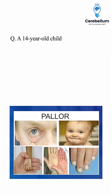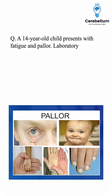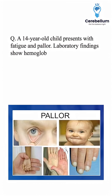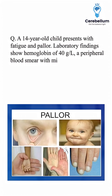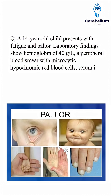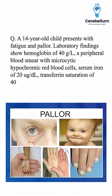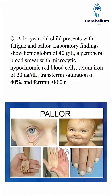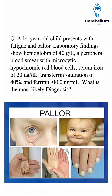A 14-year-old child presents with fatigue and pallor. Laboratory findings show haemoglobin of 40 grams per litre, a peripheral blood smear with microcytic hypochromic red blood cells, serum iron of 20 micrograms per deciliter, transferrin saturation of 40%, and ferritin greater than 800 nanograms per milliliter. What is the most likely diagnosis?